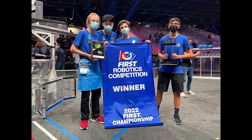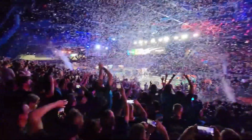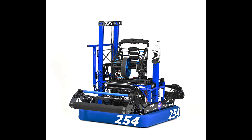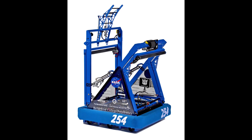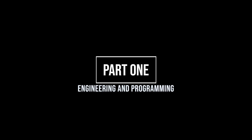FRC Team 254 has been at the top of the competitive robotics scene for nearly a decade. Five-time world champions and holding the record for the most regional wins of any team, the infamy held by this organization is second to none. But how does this legendary team perform at the highest level year after year? Join Carnegie Mullen Robotics Academy in our exclusive two-part video series interviewing the Cheesy Poofs. Part one: engineering and programming.